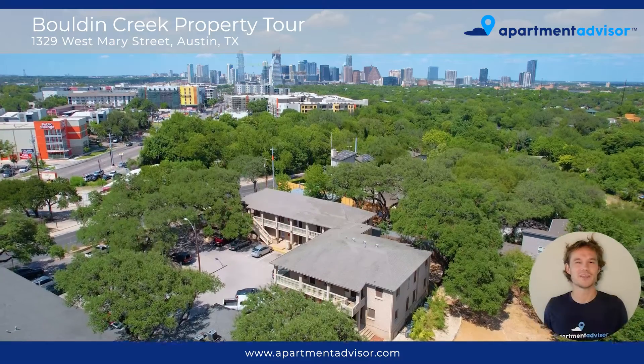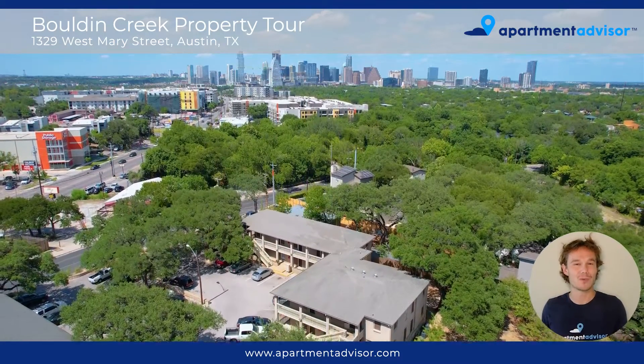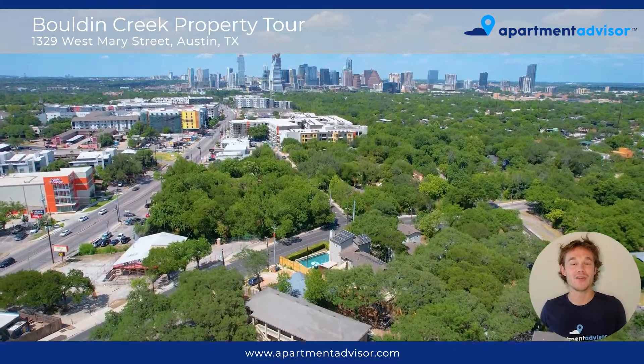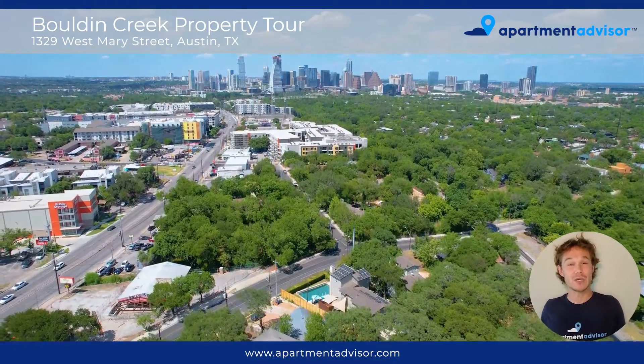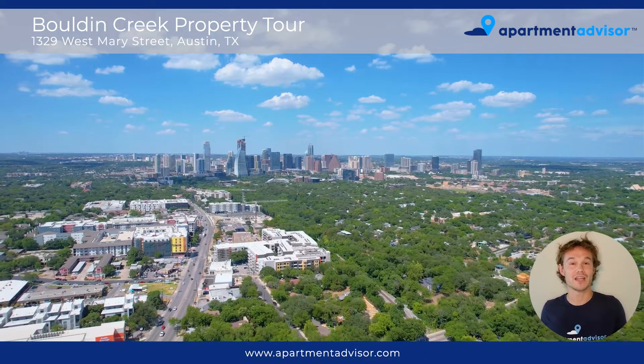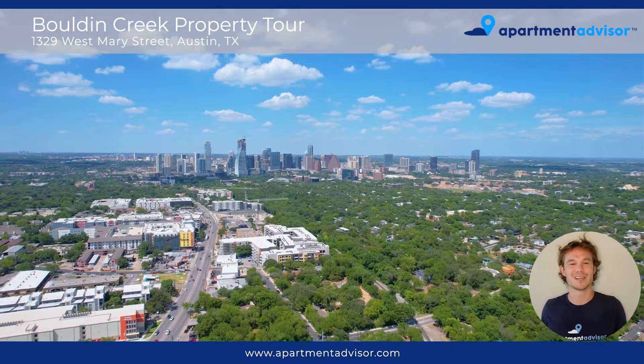Thanks for joining me on this property tour of Bowdoin Creek Apartments. I'm Max with Apartment Advisor. You can check out other videos like this and in-unit tours on apartmentadvisor.com. You can also find and rent directly from there. Hope to see you next time.